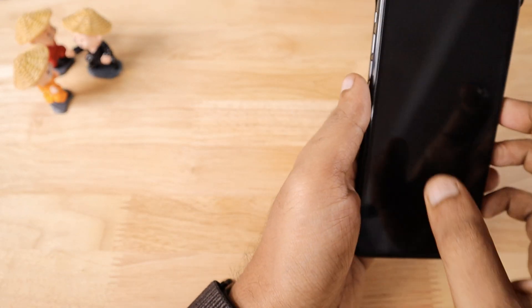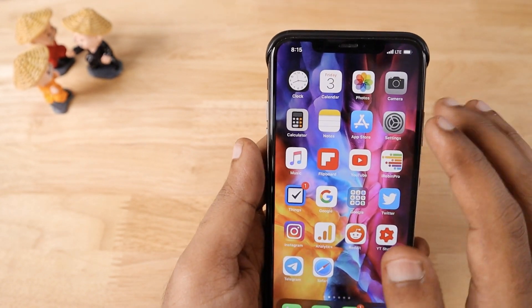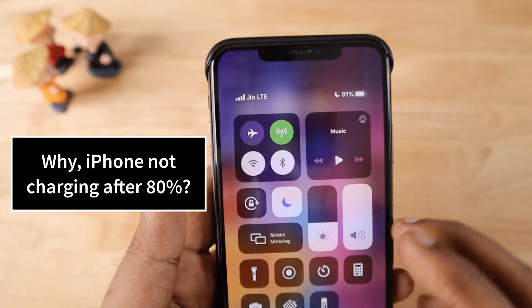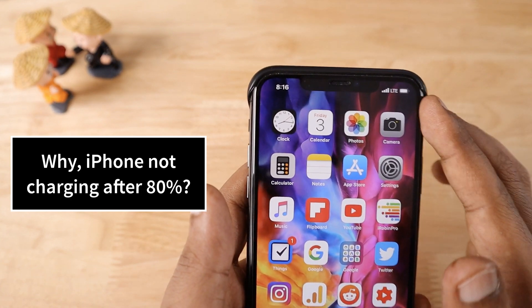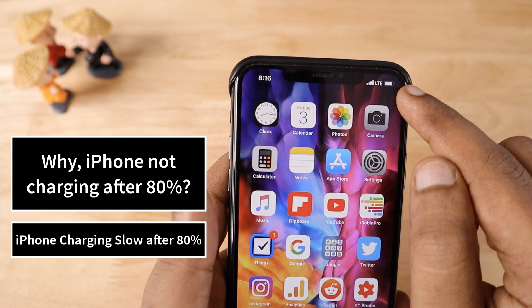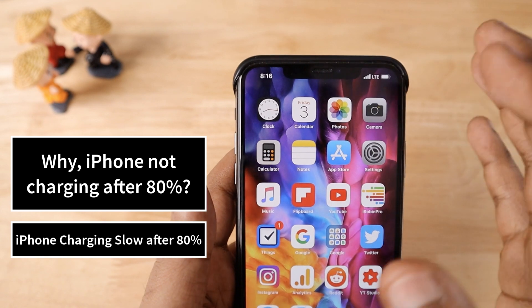Hello and welcome to Daily Dead Video. In this video we are going to see one important question: why is my iPhone not charging after it reaches 80% charging level? If you have recently purchased an iPhone or have been using one for more than a year and are suddenly noticing that your iPhone has stopped charging or is charging very slowly after it reaches 80%, this video will give you a better understanding about why it is happening.